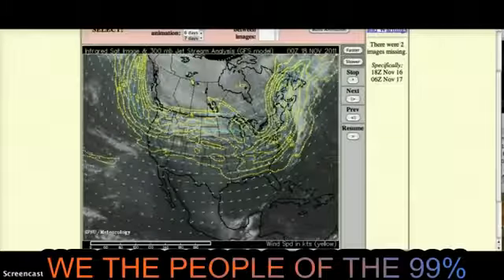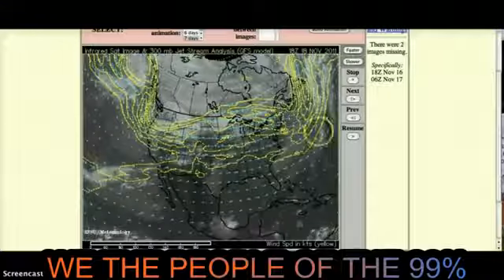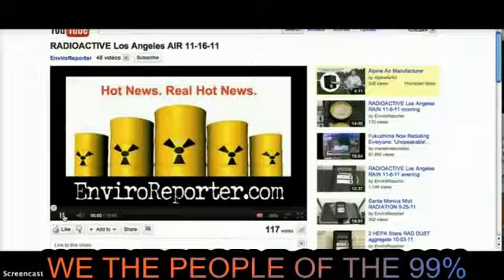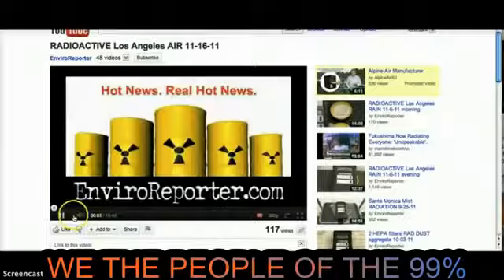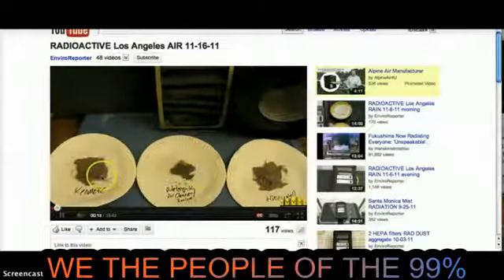This evening I started looking at some YouTube videos that got posted today. One is a gentleman in California who measured very high levels of radiation coming out of the air filters and the HEPA filters in his home. I will put a link to this video at the bottom.